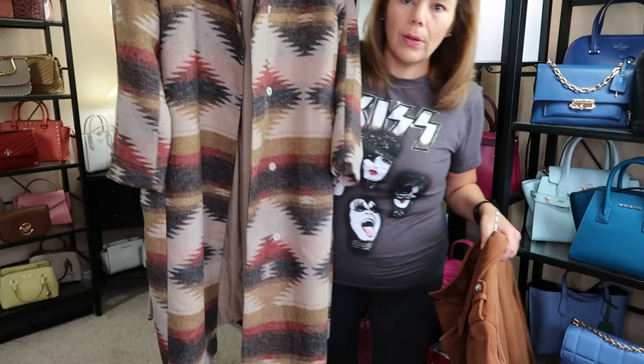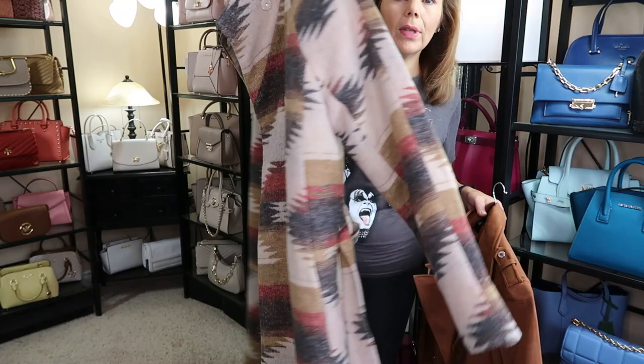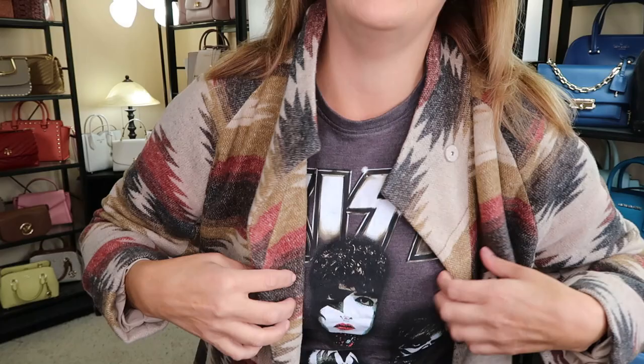I want to show you a couple of jacket outfits I bought. This one is a beautiful long jacket by Only — it goes to the length of the floor, very very pretty. I do want to try it on for you. It was $79 and it's more of a fall jacket. It's super gorgeous and super pretty. It does have pockets and it kind of reminds me of a house coat, but it's so so pretty.